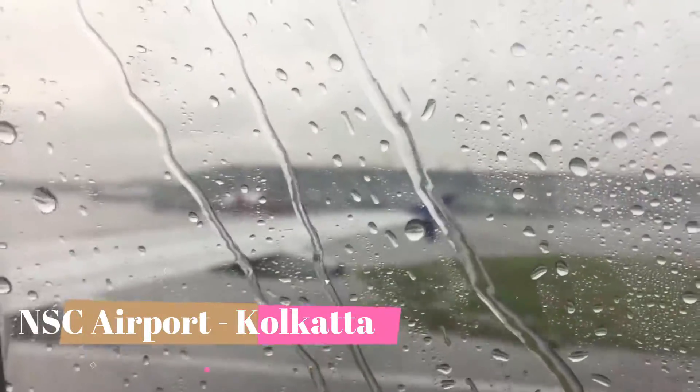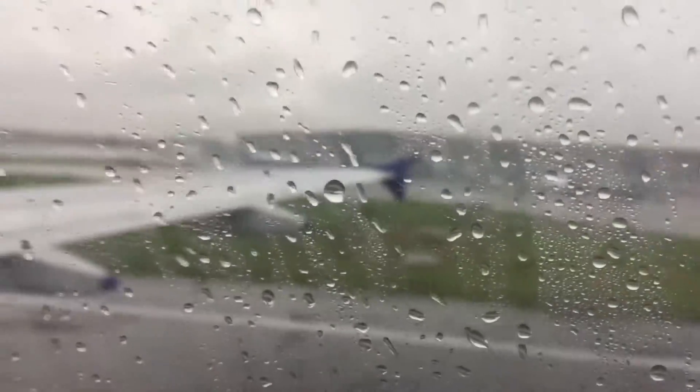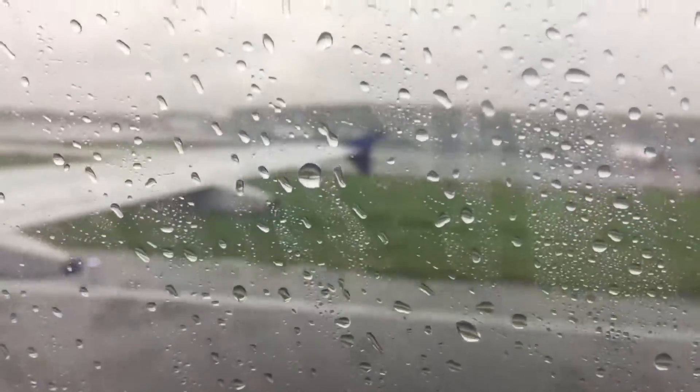We have just landed in Kolkata Netaji Subhas Chandra Airport. We are on our way to Siliguri or Bagdogra. We are transiting through Kolkata, so we won't be able to get down from the aircraft — hoping to get some lovely views of the terminal.